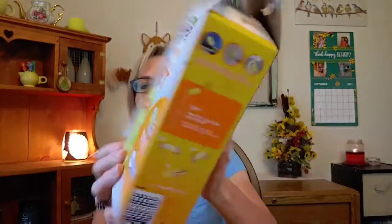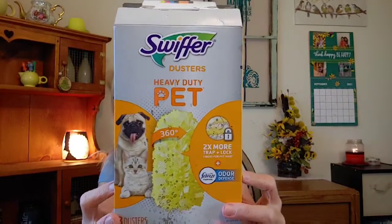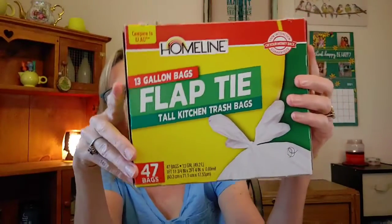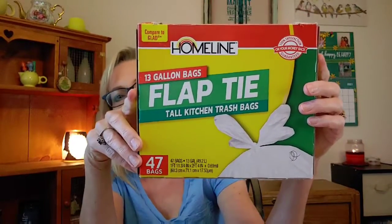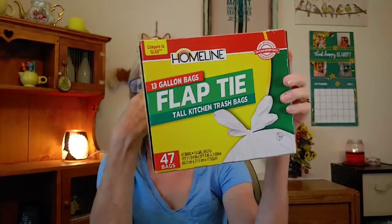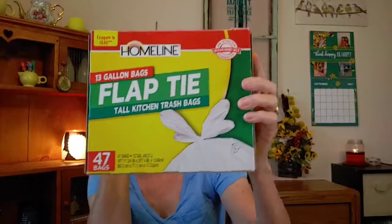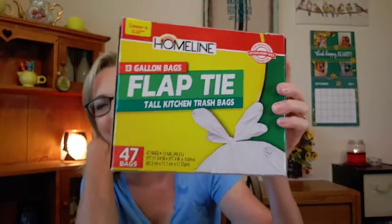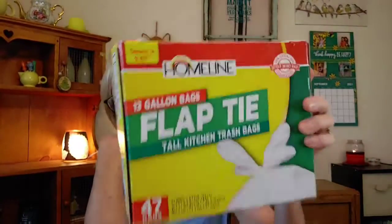I went through some Swiffer heavy-duty pet pads — I like these because they were nice and fluffy and really picked up a lot of dust. From Family Dollar I also picked up some kitchen-size trash bags, but I did not like these — they were too flimsy. I was glad to be done with them. I do not recommend these at all, don't buy these.